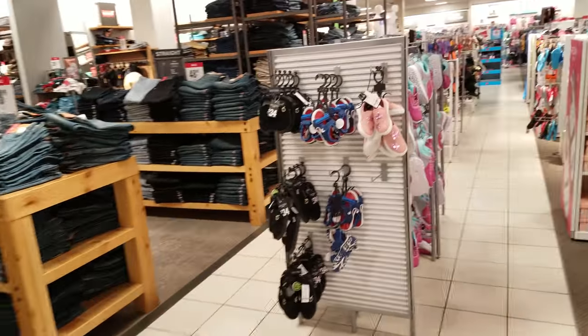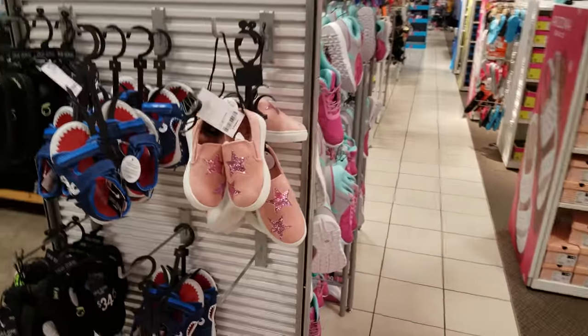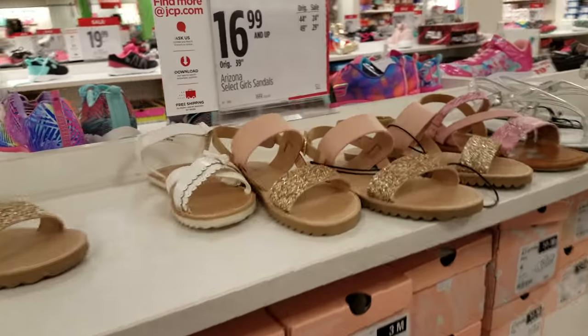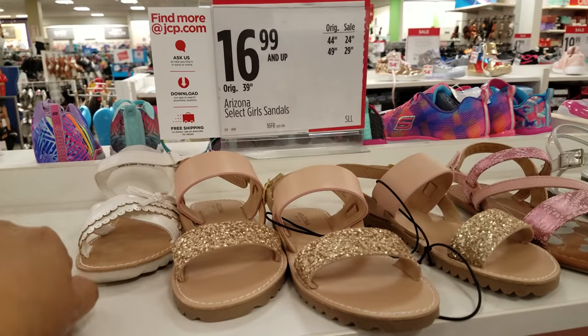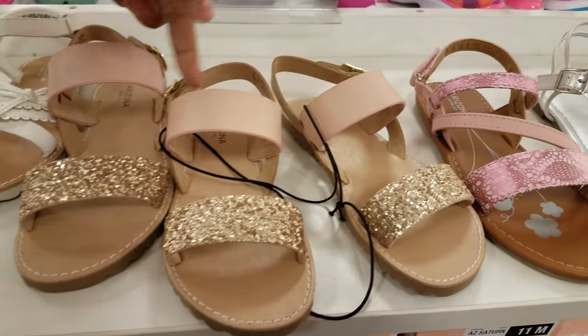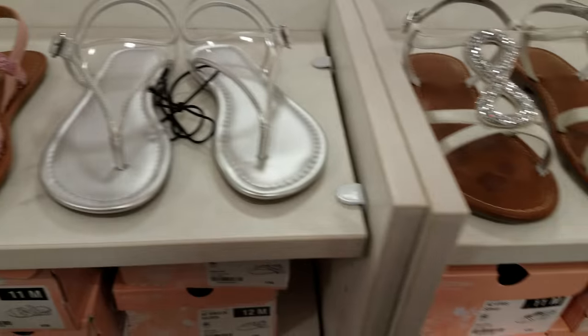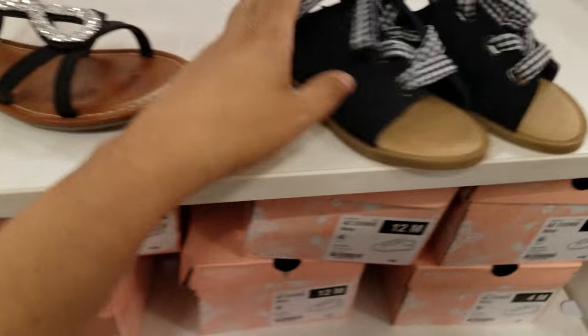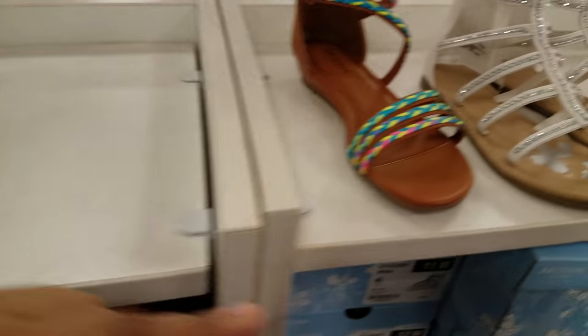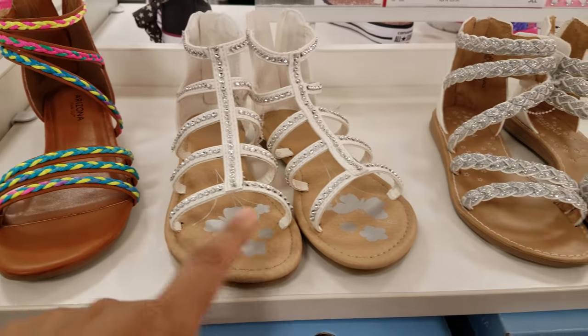Look at those cute baby shoes - so adorable! Girls' Arizona select sandals are $16.99 and up. They do have multiple patterns here. Oh, look at this one - it's really cute! That is super cute, my daughter would never wear anything like that. They do have the white ones.